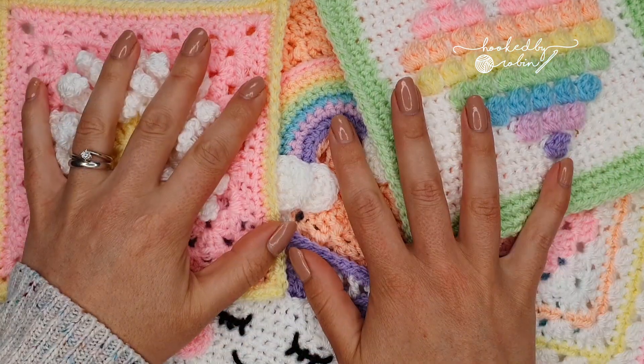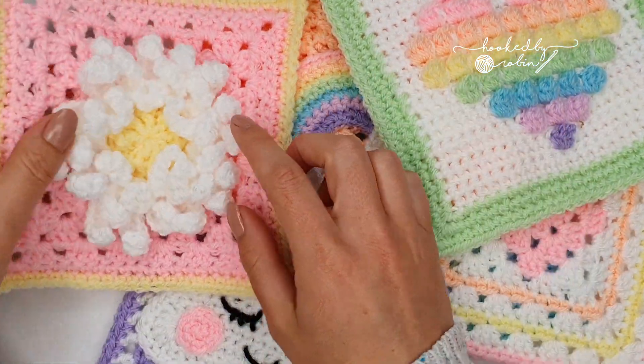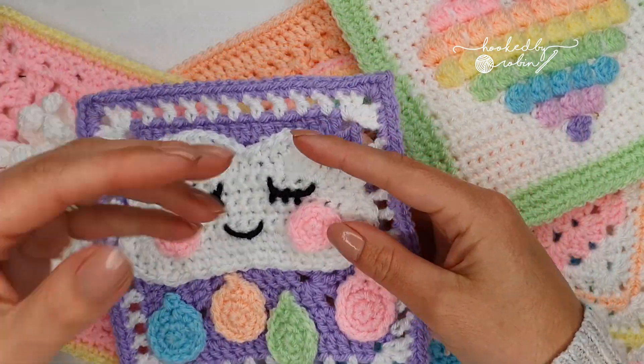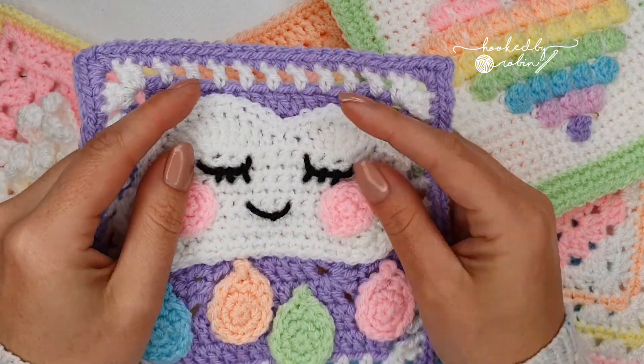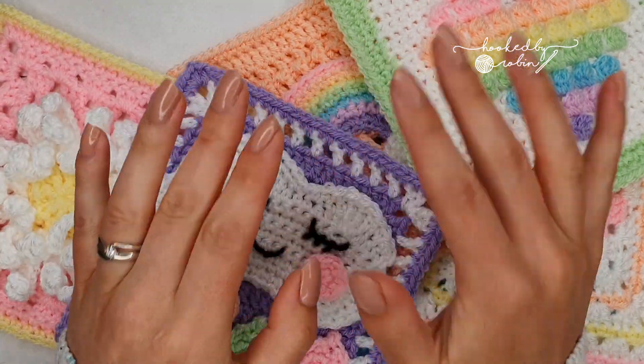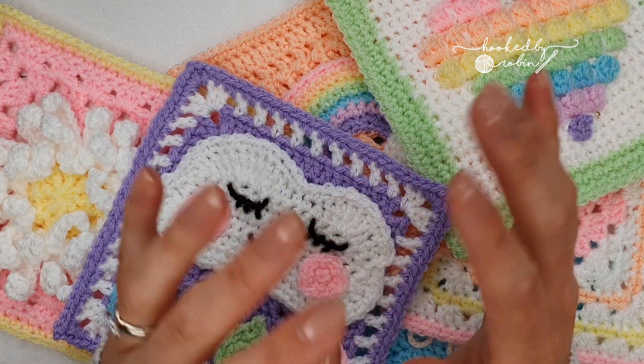Look at this square — look at the texture on it! As a blanket this is going to be amazing. Once all the blanket squares are complete, Lisa is also going to be releasing the join as part of the crochet along — she's going to be joining everything with a flat braid join, and I will also show you how to do that once I've got my squares completed.